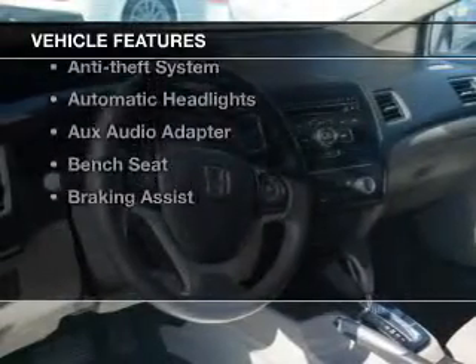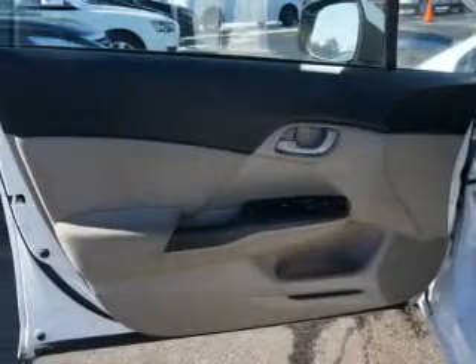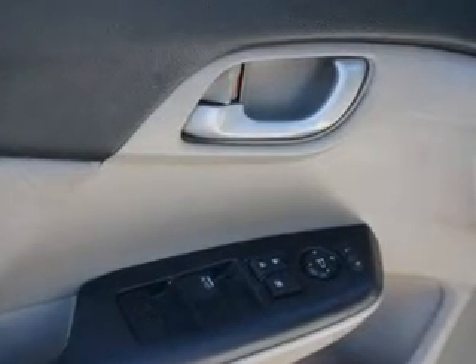Plus, enjoy these notable features that are included in this vehicle: keyless entry, power windows, cruise control, Bluetooth wireless, an alarm system, power steering, and air conditioning. Let us put you in the driver's seat today. Call or click to contact us.